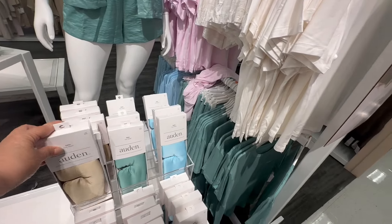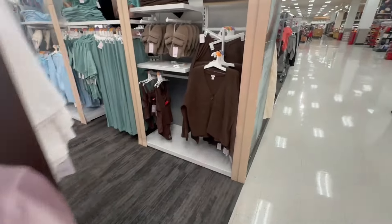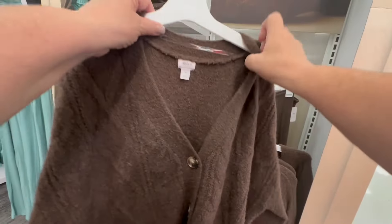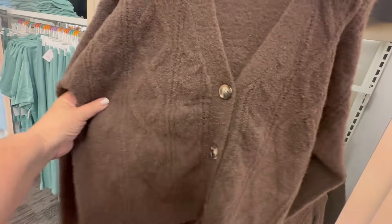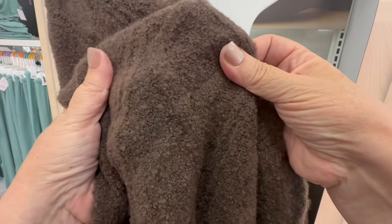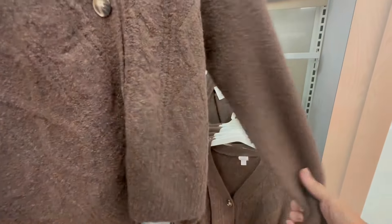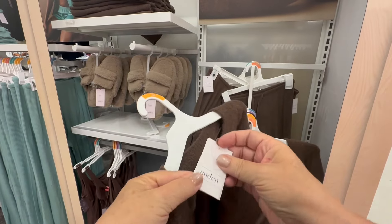I don't think I could ever wear anything over my eyes to sleep with. But I did see this brown sweater — I think it's loungewear actually. It is so soft and it looks so cozy and it feels so cozy. I just have to have this. I just saw this today — let's see what the price is.